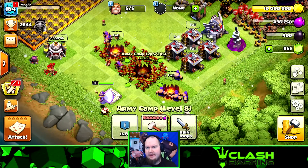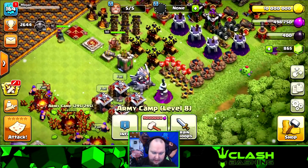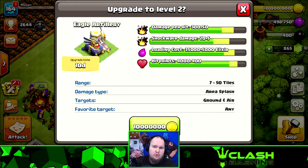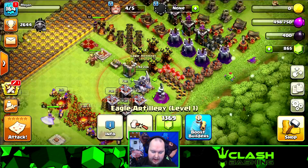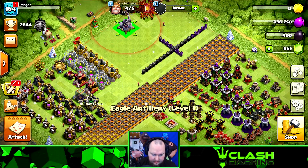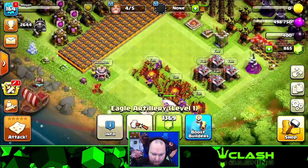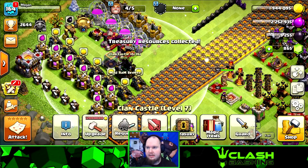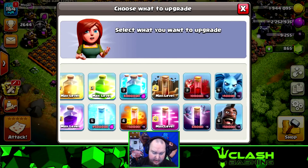I do want to get these army camps up, but I wanted to do something in the lab since we had that Book of Fighting — always try to use those up. Then we can work on the Eagle Artillery since it's already down and waiting. We'll go ahead and upgrade that as well, move it over to the other side. We can also grab the rest of our loot from our Clan Castle treasury from the last war to give us a little more to work with.